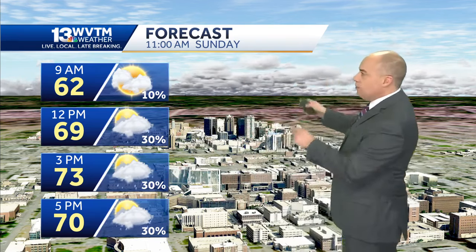Here's what the forecast looks like going into Sunday: 62 already by 9 a.m., about a 10% chance of a shower here and there by noon. We're at 69, low 70s at 3 p.m. And even though you've got that 30% to 40% chance of a shower here and there, I think you're going to see some sun in between the clouds, just as you see here in the image.